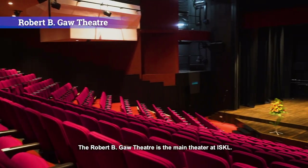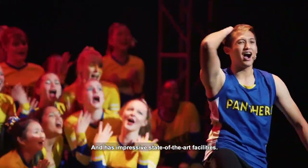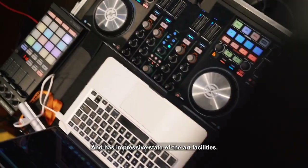The Robert B. Gaw Theater is the main theater at ISKL where plays, dramas and concerts are hosted, and has impressive state-of-the-art facilities.